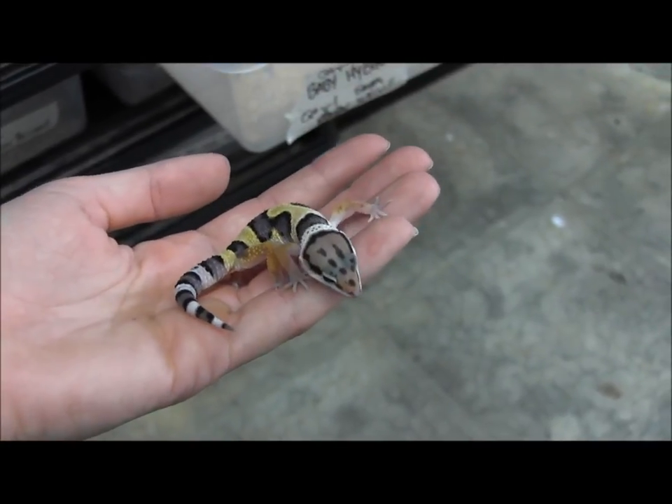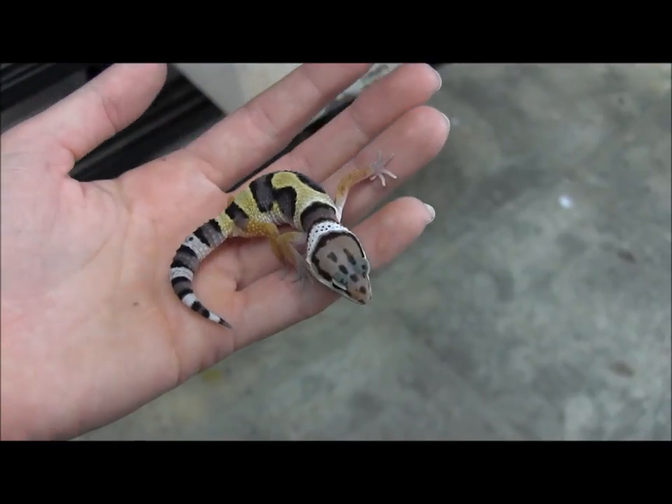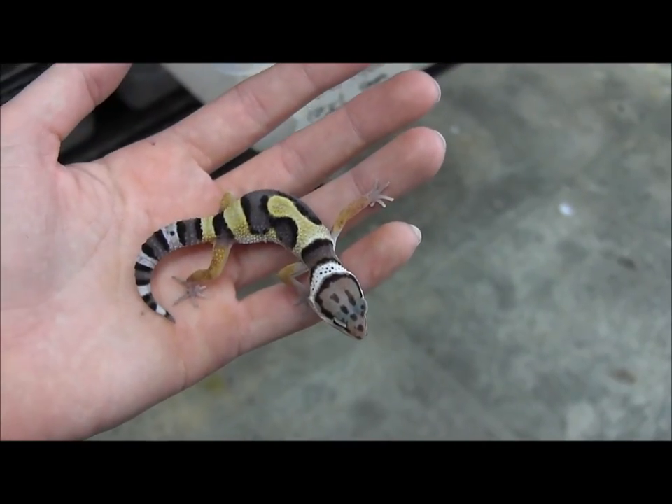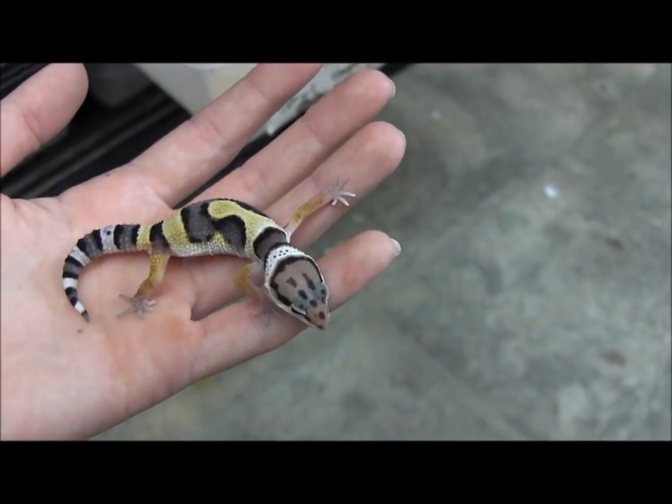If you have any questions about these, or if you want to see all of our available geckos we have in stock, go ahead and visit our website at www.llllreptile.com. That's one of our small jungle leopard geckos.